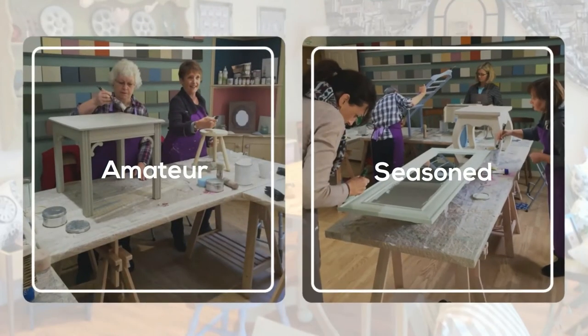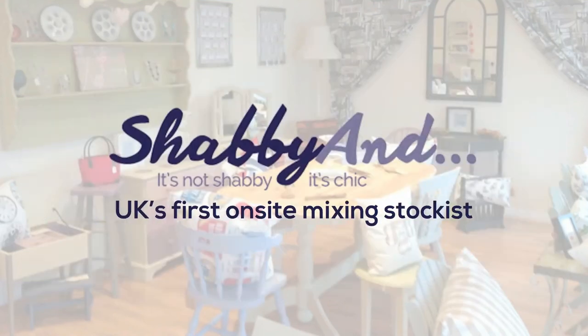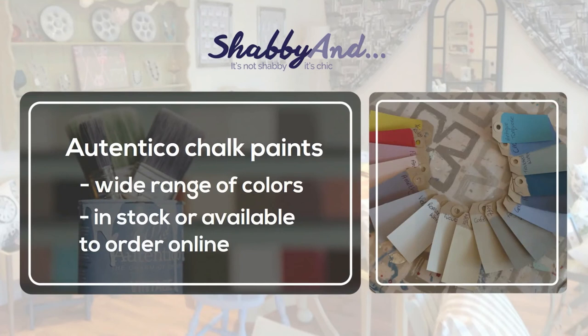Amateur and seasoned upcyclers and designers out there will be interested to hear that Shabbyand are also the UK's first on-site mixing stockist for Authentico chalk paints, meaning they always have a wide range of colours in stock or available to order online.